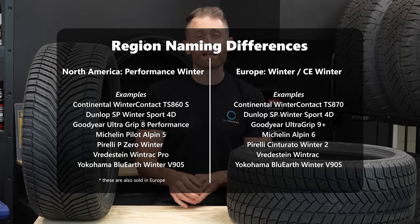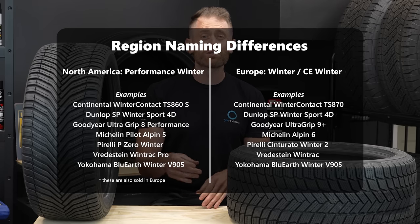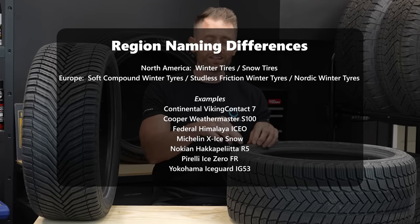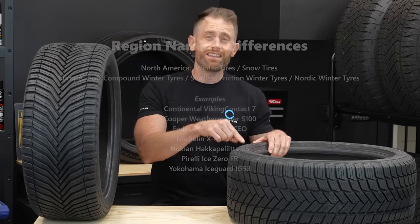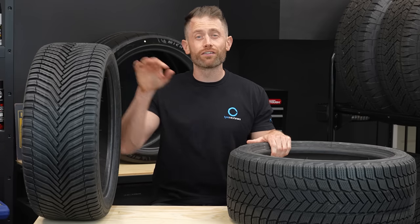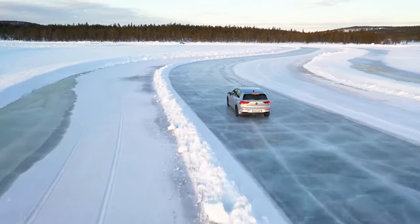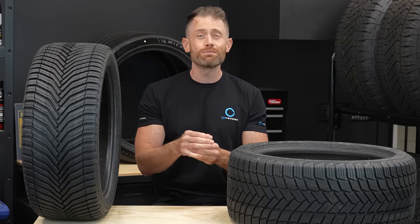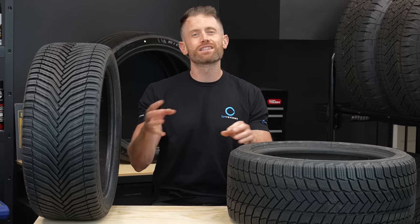That includes tires like the Michelin Pilot Alpin 5. The other category of winter tire are studless snow tires like the Michelin X-Ice Snow — I just have one in the garage so I'm using it as a prop. Americans generally call these winter tires, but in Europe they're known as studless frictional Nordic tires. As this type of tire is so far ahead of an all season tire in the snow and so far behind in the dry and wet, it doesn't need a huge amount of discussion. Do make sure you subscribe and turn on alerts as I have a video coming up comparing the Michelin Pilot Sport 4S, the Michelin Pilot Sport All Season 4, the Michelin Cross Climate 2, and the Michelin X-Ice Snow to show you exactly where they all sit.